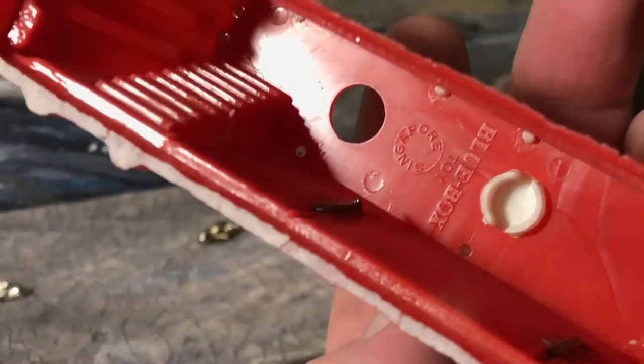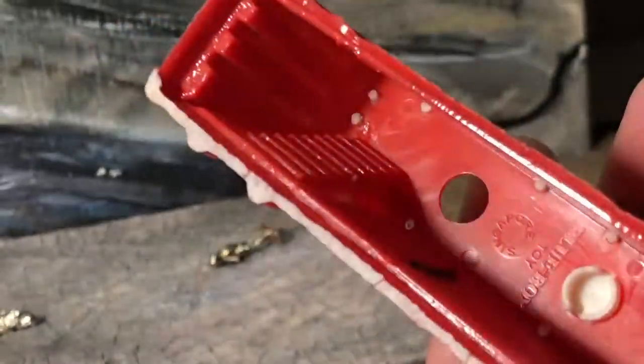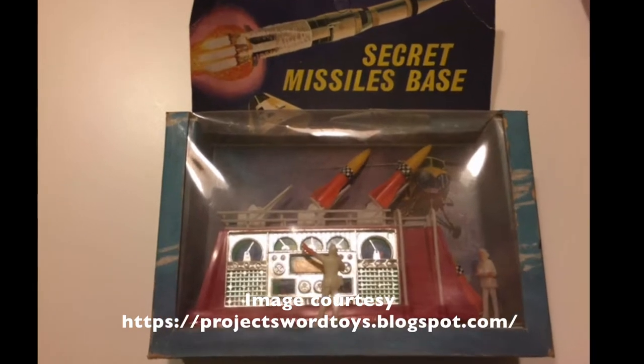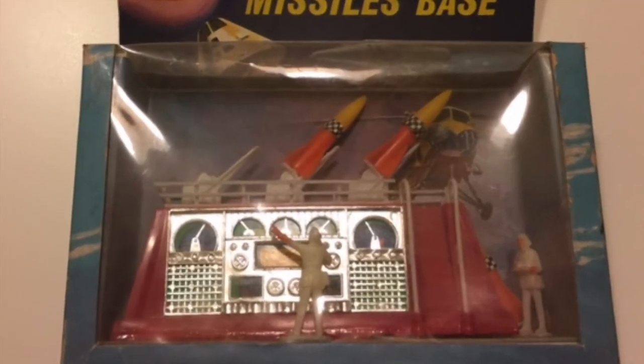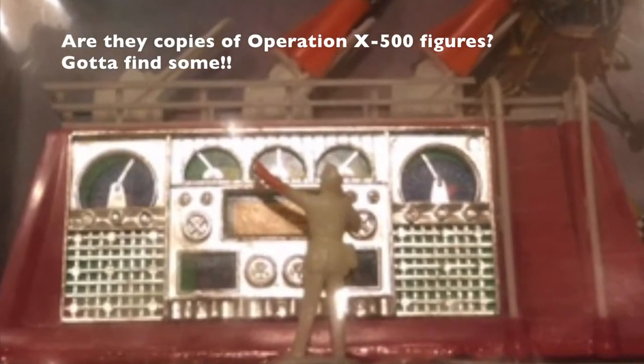Blue Box! Blue Box Singapore. Sure enough, here's a new old stock example, courtesy of the kind folks at Moonbase Central. Looks like it's got two unique figures to go with it as well. The rockets are nice too, I guess. But this guy looks like something right out of Metropolis — I gotta find some of them.